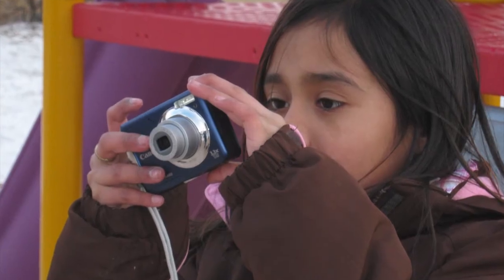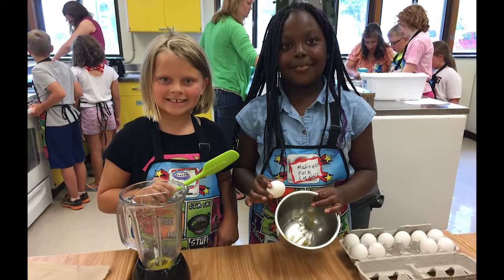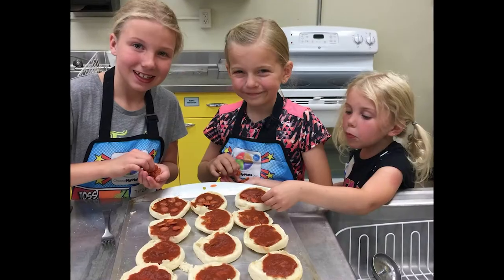You can have fun with photography, leather craft, and other areas like sewing or baking. Whatever your interests, there's a 4-H project just for you.